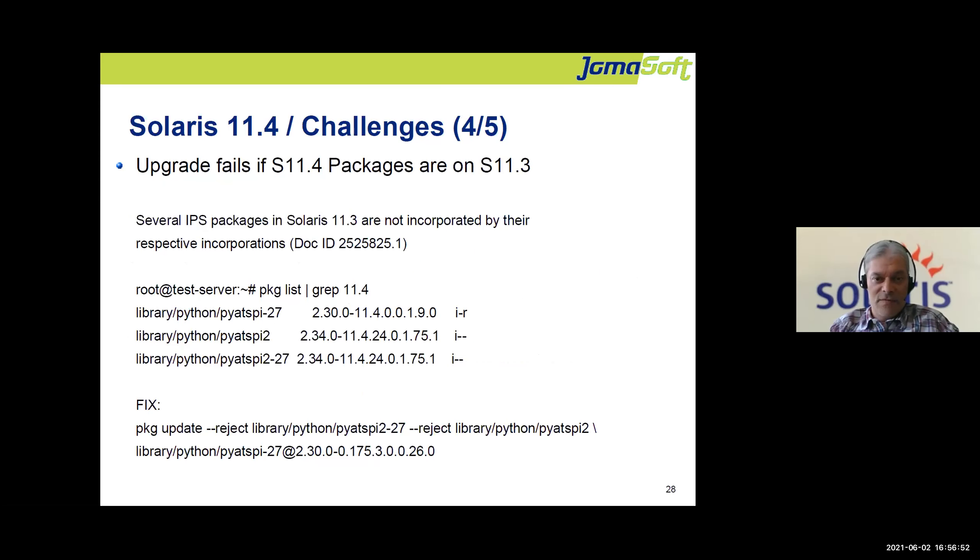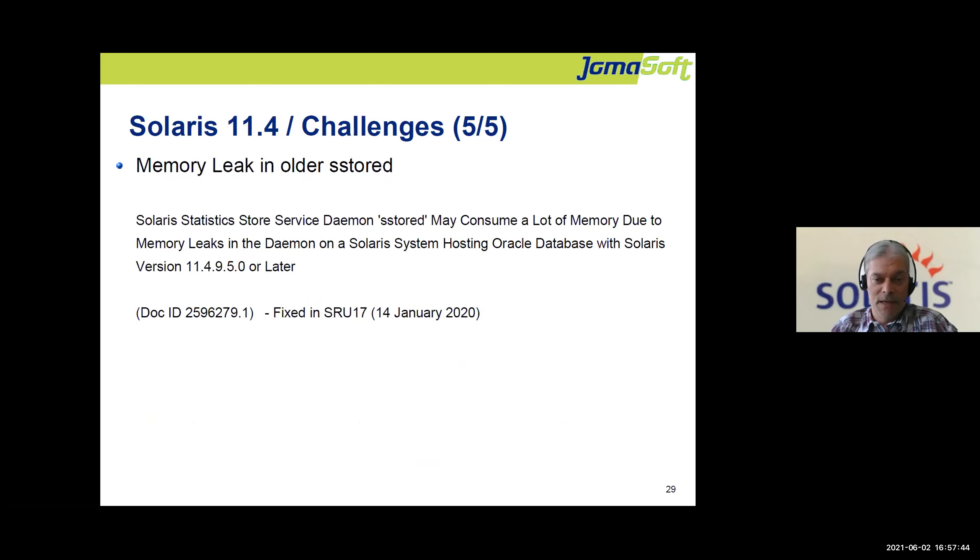A special bug I encountered: there was a dependency bug where the installer by mistake installed some 11.4 packages on an 11.3 server — this happened on one customer system with a large desktop installation. In this situation, an upgrade to 11.4 fails because those packages are already present and not expected. The fix requires manually downgrading the mismatched packages to their correct 11.3 versions and removing any packages that don't belong to 11.3 at all, after which the upgrade proceeds without issues.